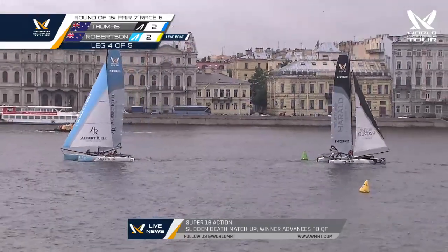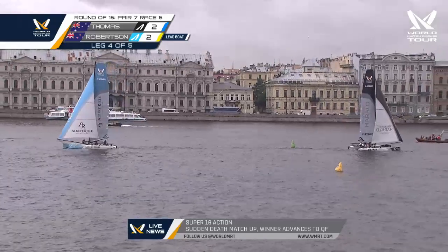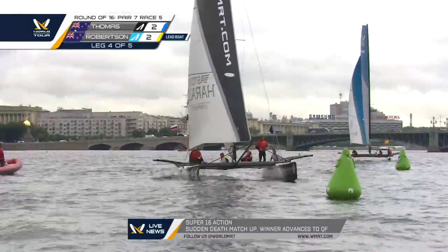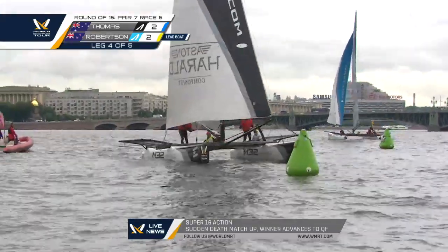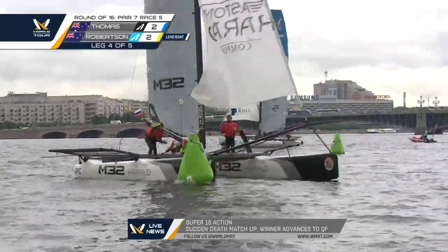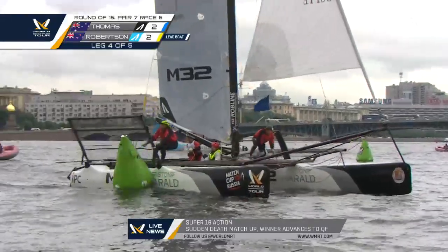You know what's surprising — in this race compared to others we've seen today, Phil Robertson has not seemed to park up once. Whereas all the other matches, including Thomas here, slow in a light spot, luffing up to try and get around the mark, killing boat speed. But that just doesn't seem to happen to Phil Robertson.